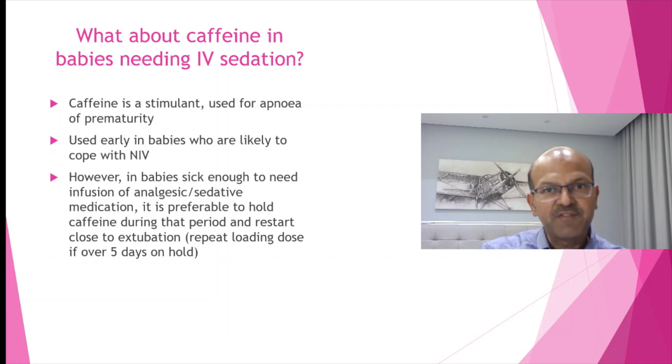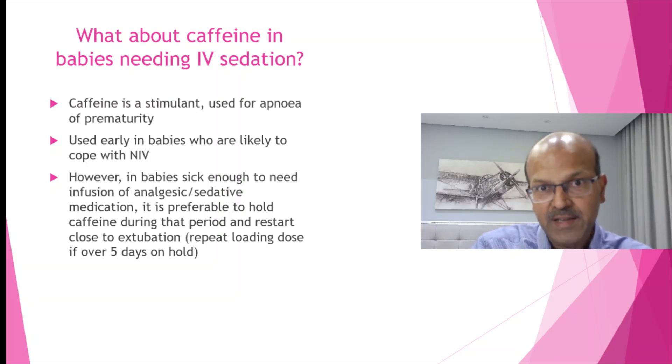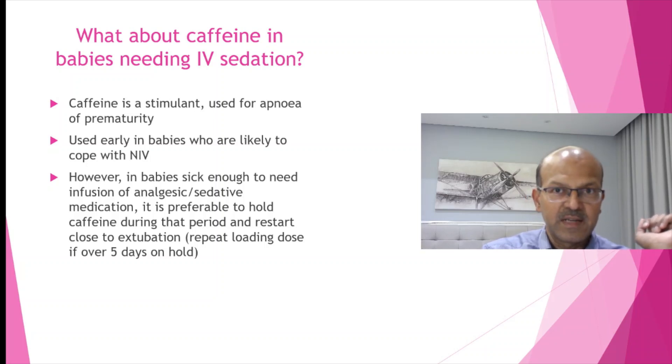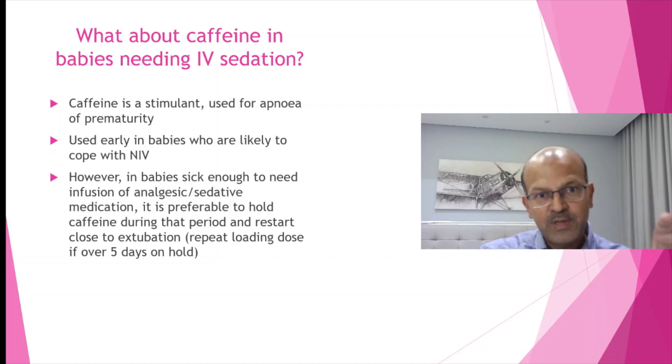One quick point about caffeine in babies needing IV sedation: caffeine is a stimulant used for apnea of prematurity and early in babies likely to cope with non-invasive ventilation. If you are using sedation because ventilation is difficult, you can hold the caffeine, as it is paradoxical to give a stimulant and a sedative at the same time. Restart caffeine before extubation — consider a 10 mg/kg loading dose or a full loading dose if it has been more than five days since the last dose.